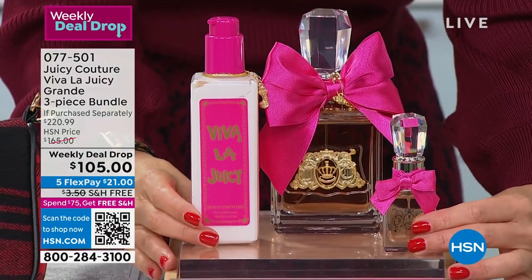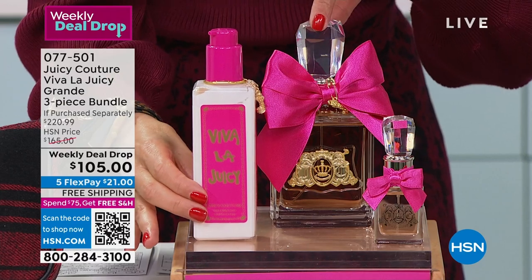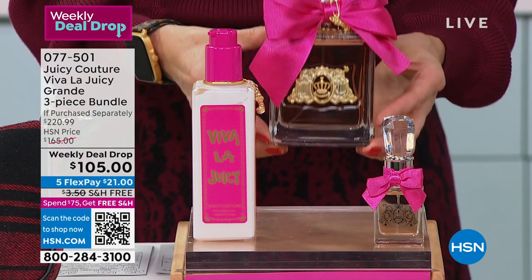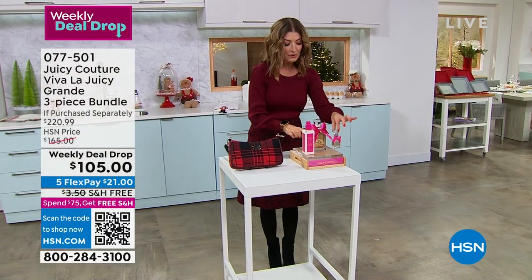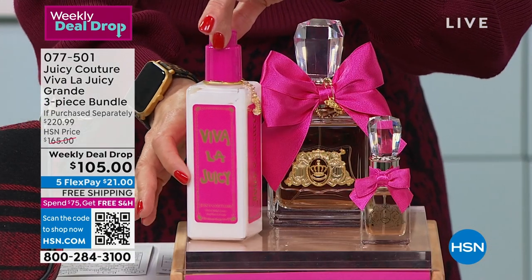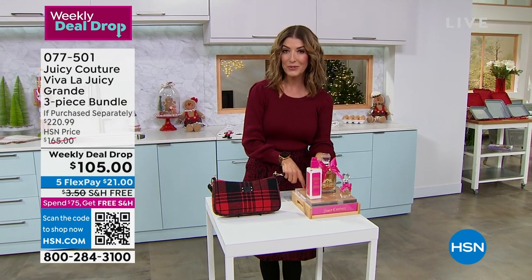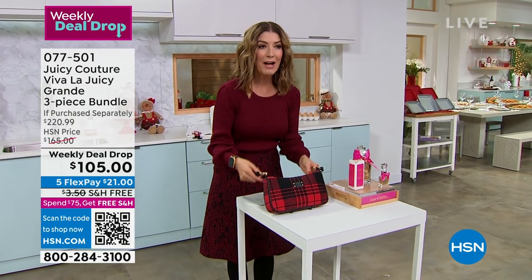This is an amazing value — the one you wait all year for. It only happens once a year. It's a holiday trio, their biggest and best ever. You're getting this incredible, internationally renowned, award-winning perfume — the fabulous original Juicy Couture. Vive le Juicy Grande, that's the 6.7 ounce. You also get the Eau de Parfum in the half ounce, and the super size of the amazing Viva le Juicy fragrance. It's a $220 value, 50% off as a weekly deal drop — seeing it here tonight for the first time. They're going to go fast, so jump in. You're saving a bundle.